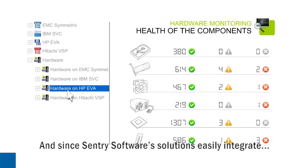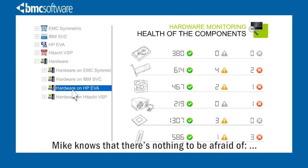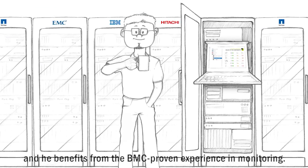And since Sentry Software's solutions easily integrate into the BMC framework, Mike knows that there's nothing to be afraid of. Deployment is easy and he benefits from the BMC proven experience in monitoring.